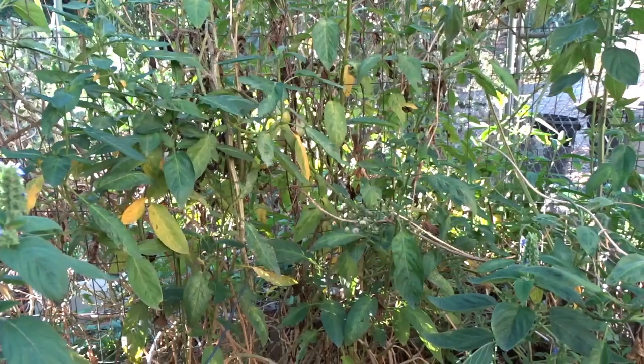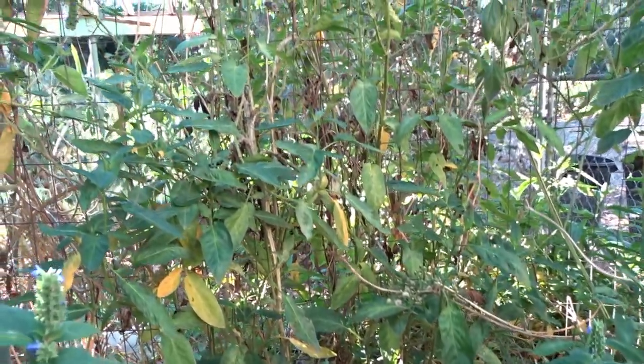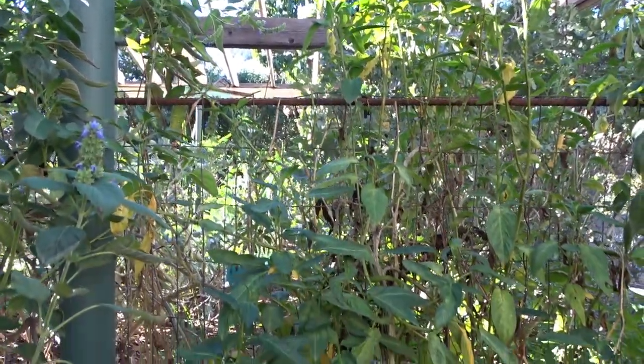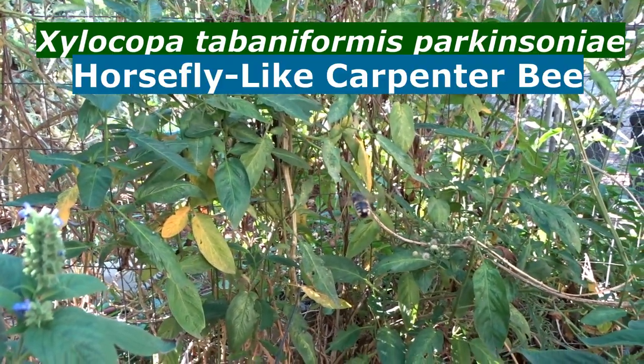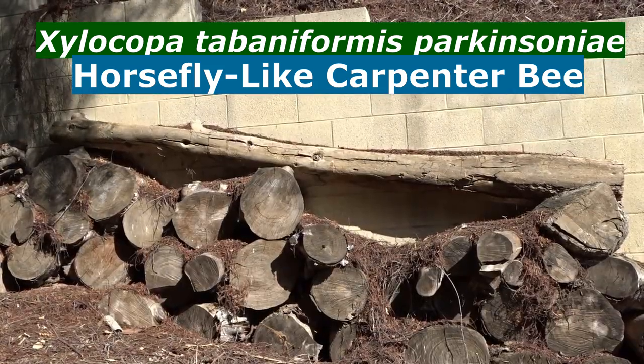I'm going to put the Latin name so you'll know exactly what they are. You'll still find this bee if you look up carpenter bees of Texas or California or throughout the United States — it is a carpenter bee. The common name for this carpenter bee is the horsefly-like carpenter bee. That is their common name.